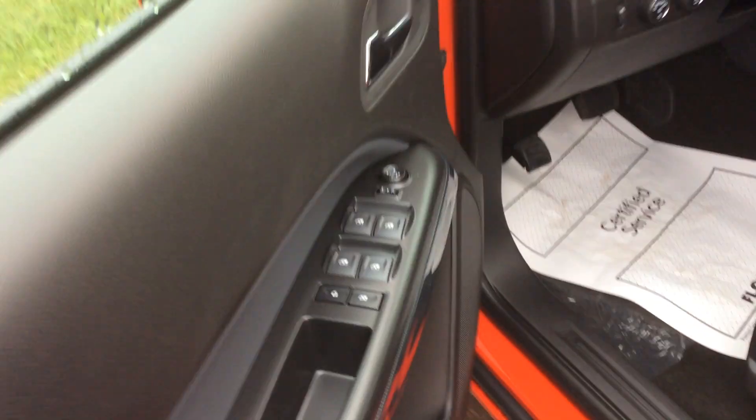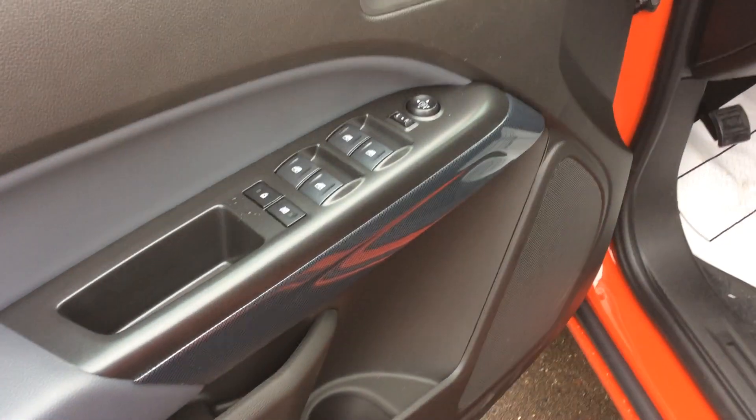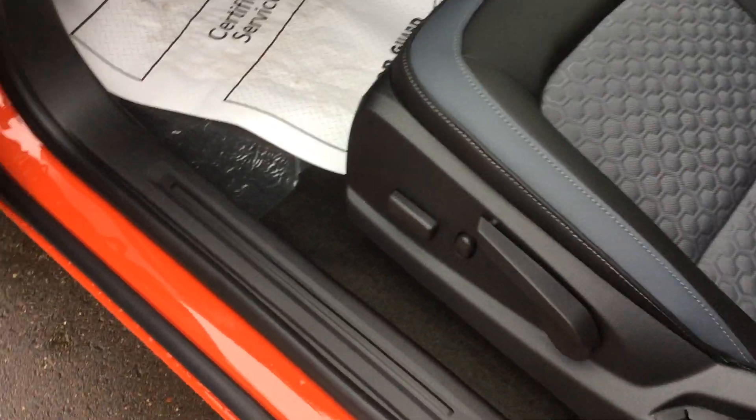Moving back up to the driver's seat — we have power locks, power windows, power mirrors. We can even lock our back seat windows and doors if we have little ones. Partially power driver's seat with a couple manual controls as well.